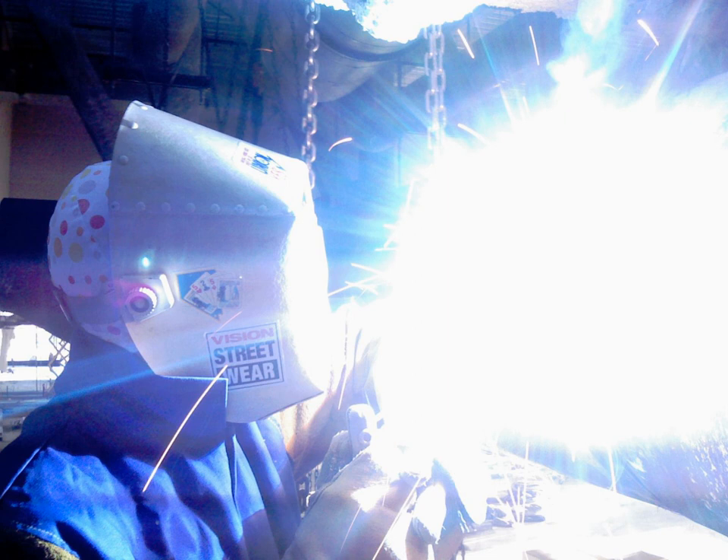Ultraviolet absorbers are molecules used in organic materials to absorb UV radiation to reduce the UV degradation of a material. The absorbers can themselves degrade over time, so monitoring of absorber levels in weathered materials is necessary. In sunscreen, ingredients that absorb UVA and UVB rays, such as avobenzone, oxybenzone and octyl methoxycinnamate, are organic chemical absorbers or blockers. They are contrasted with inorganic absorbers of UV radiation such as carbon black, titanium dioxide and zinc oxide.